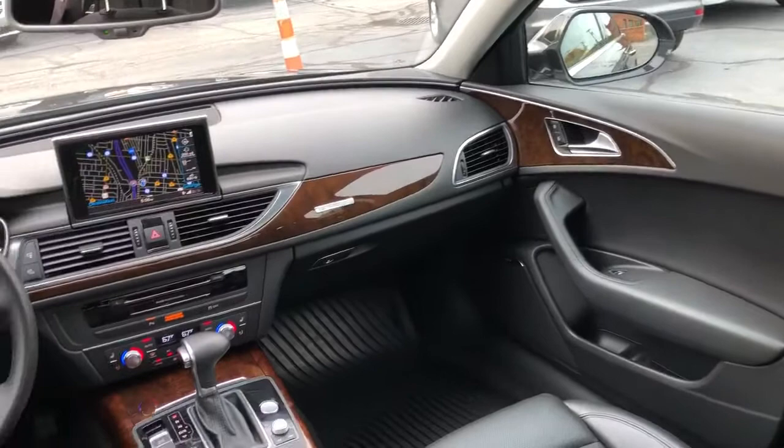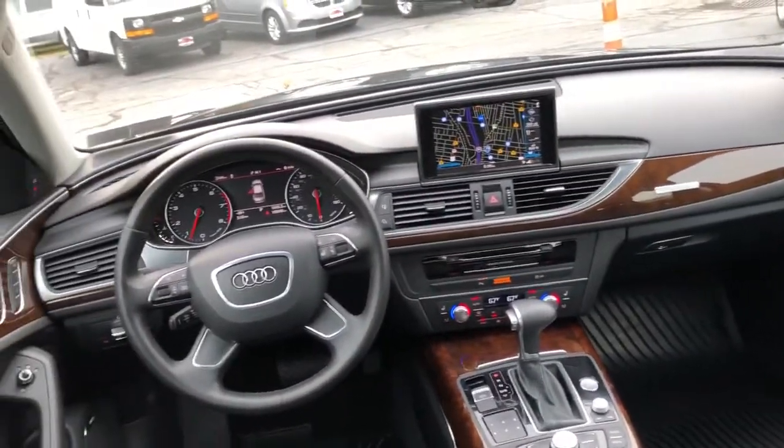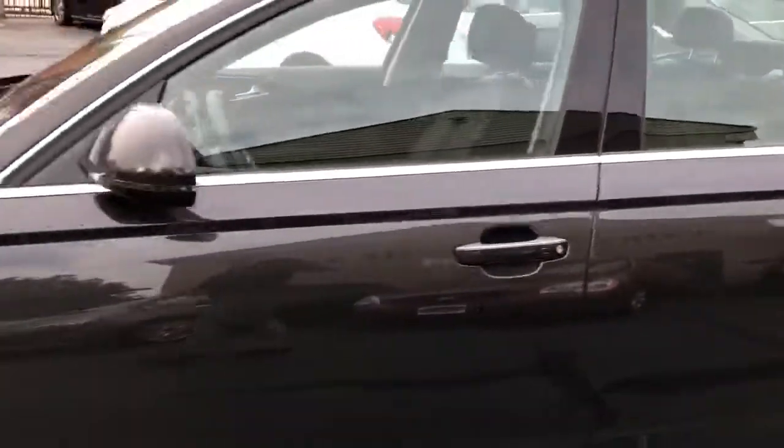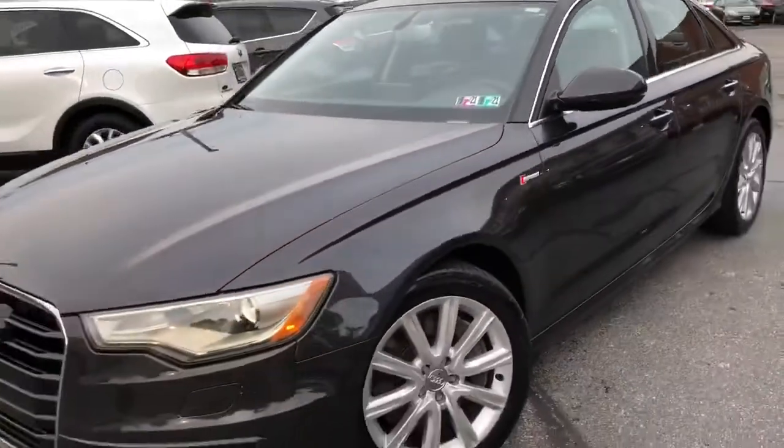Backup cam, nav — loaded, folks. Just clicked 100,000 miles, fully service safety inspected. Everything in this car is like brand spanking new.